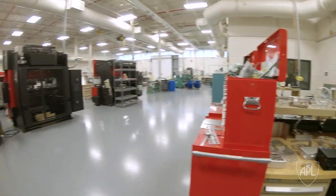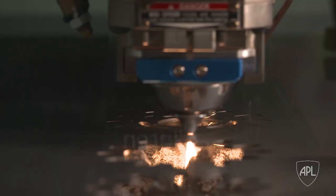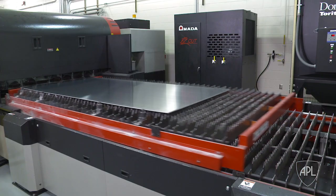Mechanical fabrication isn't just machining. It's also things like our sheet metal shop, where we use techniques like welding, laser cutting, and forming to create large assemblies.